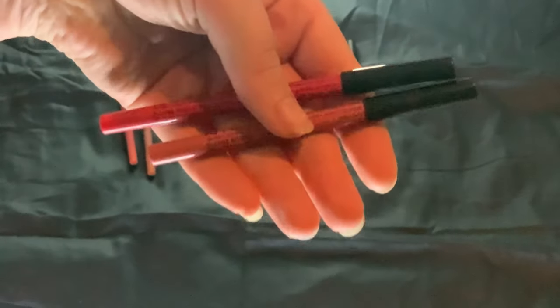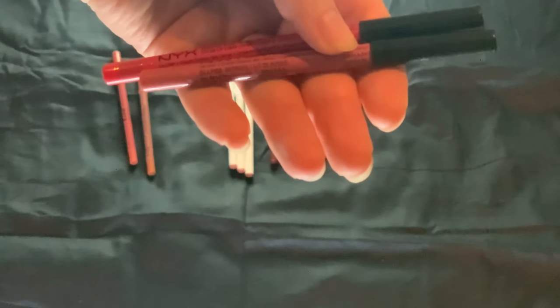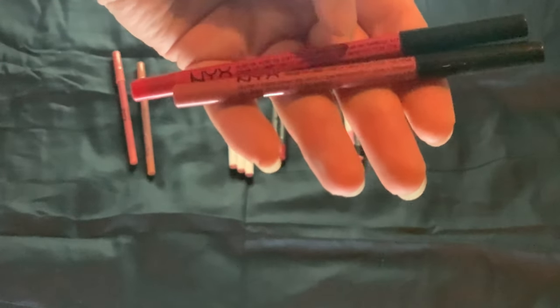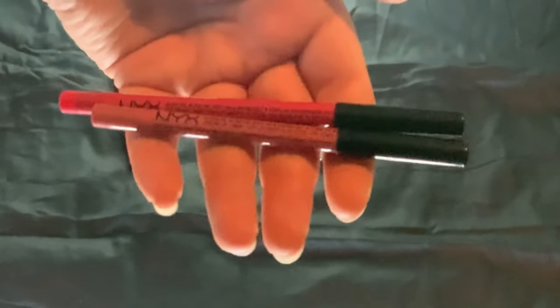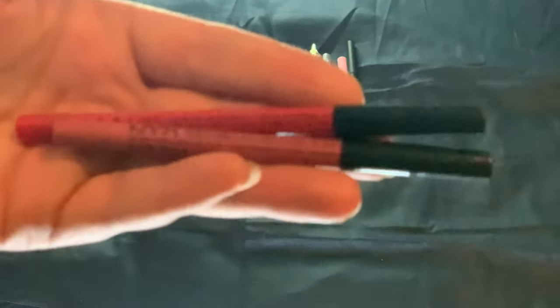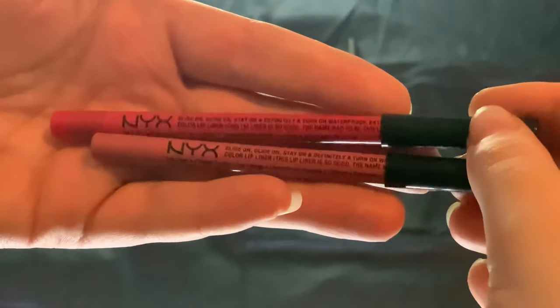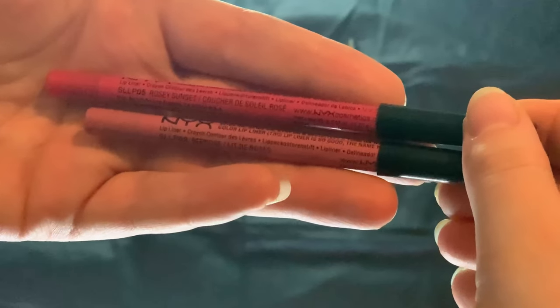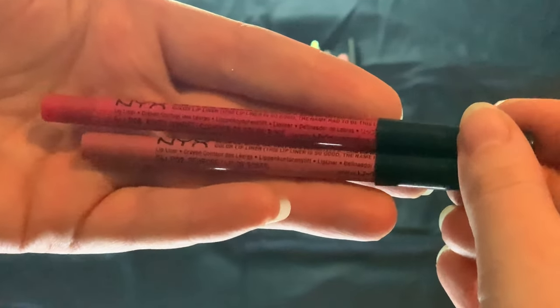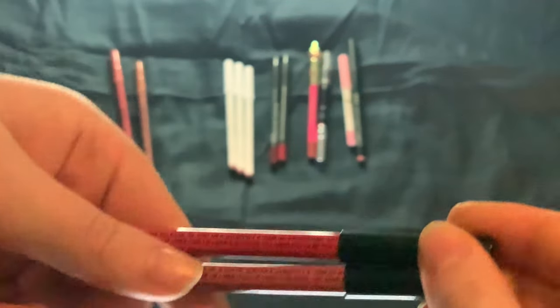Then I do have two from NYX. You can see which one I'm using the most, and that is Bedrose. And then we have Rosy Sunset. Really nice formula on these, and colors as well.